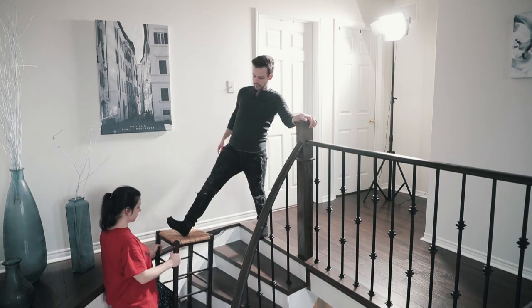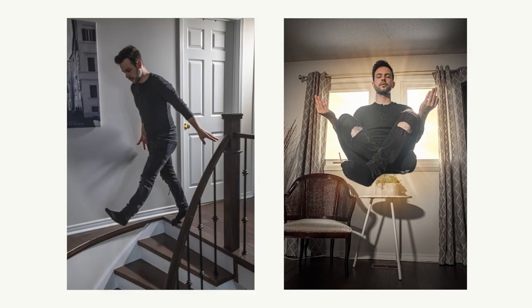If you live alone, do the same but with self portraits. It's a little tougher but I've got a tutorial for that too.